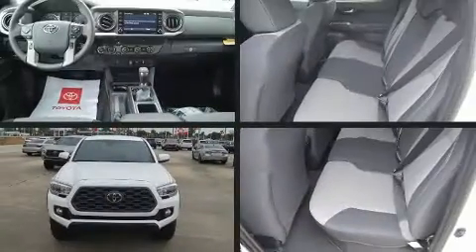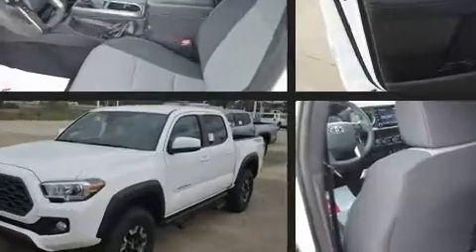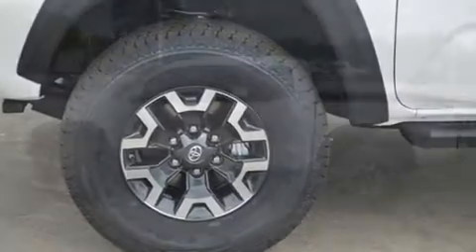Come test drive this 2020 Toyota Tacoma. This four-door, five-passenger truck stands out among competitors in its class. It features an automatic transmission, four-wheel drive, and a 3.5-liter six-cylinder engine.